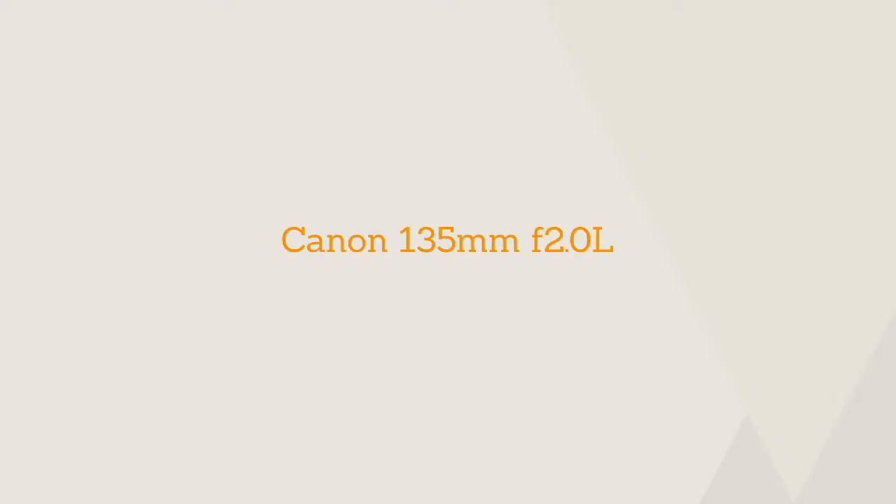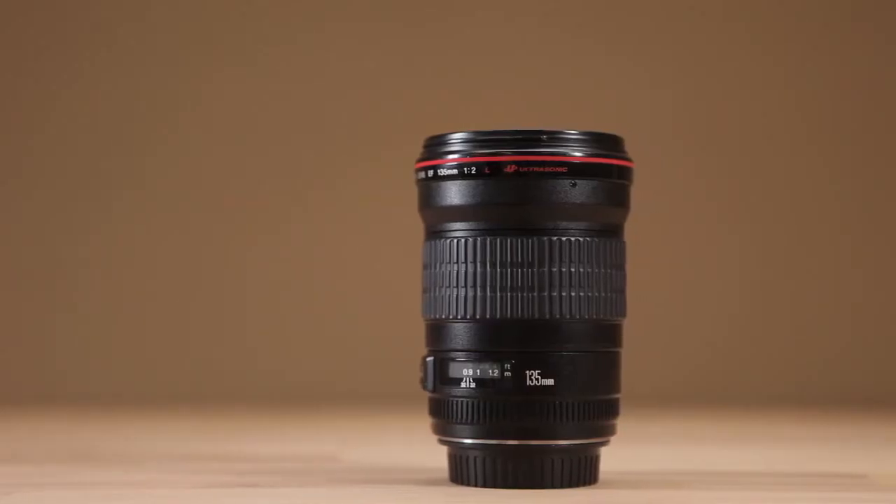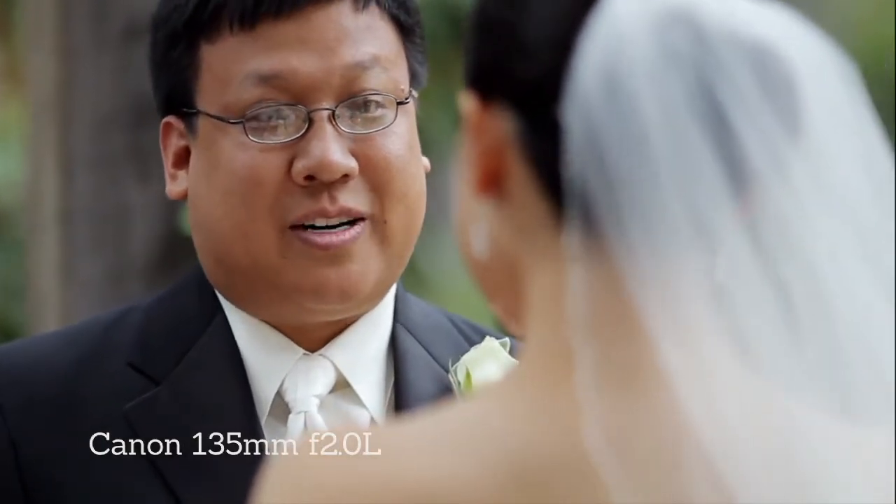The next lens is the 135mm f2. A lot of people see this lens and wonder why they would use this over a 70-200mm f2.8, when that offers something so similar — 2.8 as opposed to f2 with this, but it offers a wider focal range. Well, we choose the 135mm because of how small it is, so it's great for travel. It also offers a really short minimum focusing distance of only 3 feet.